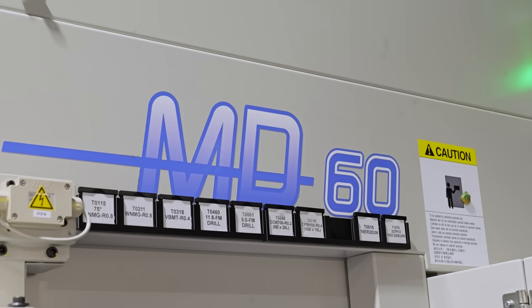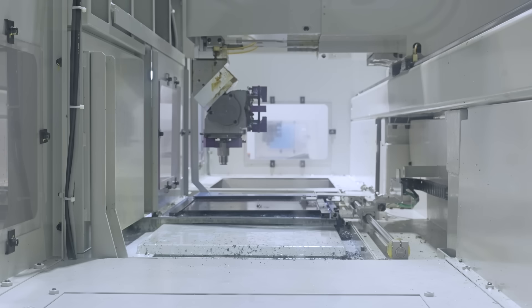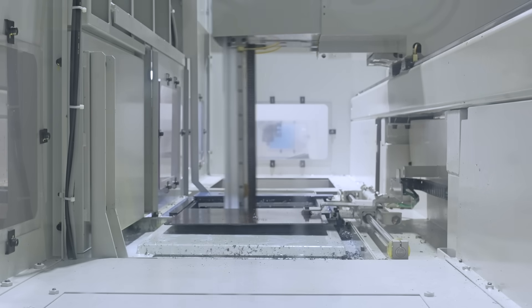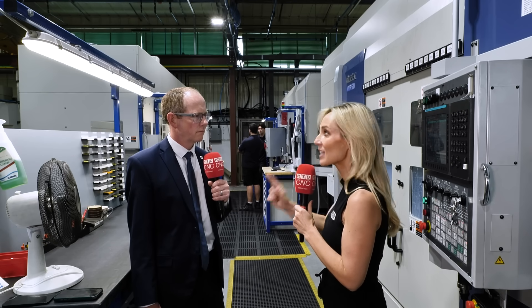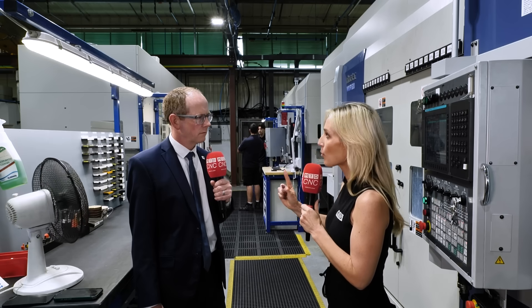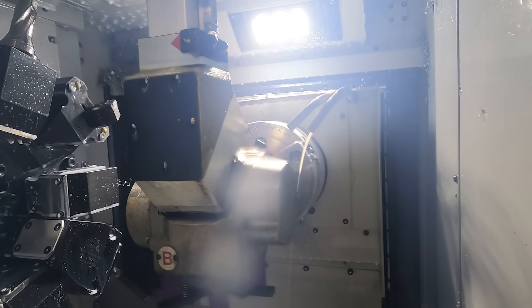They also have single op work that they do, so we were able to supply them a single spindle machine with the same gantry loader, which allowed them to produce that single op part unmanned as well. So they've gone from one operator running two spindles on a single shift to that same operator now running six spindles — that's pretty incredible.